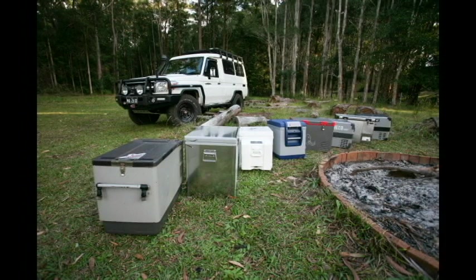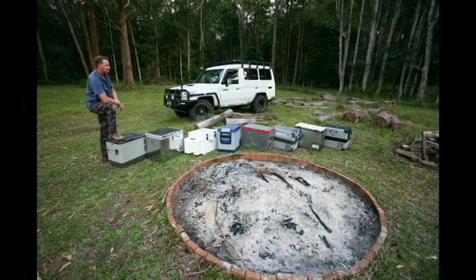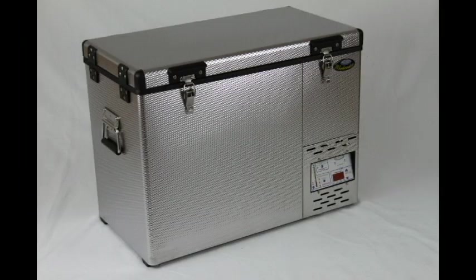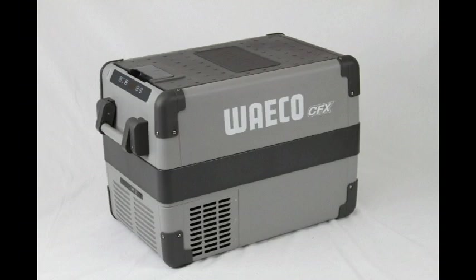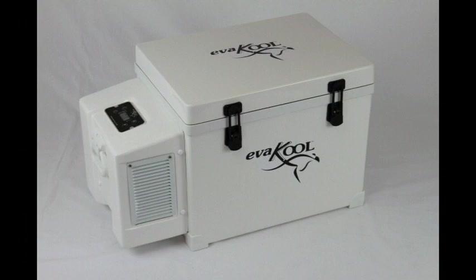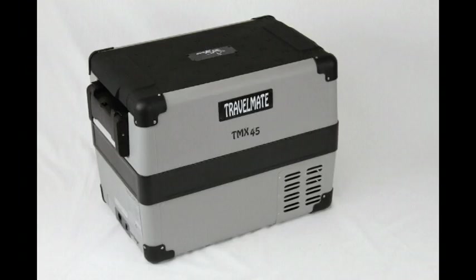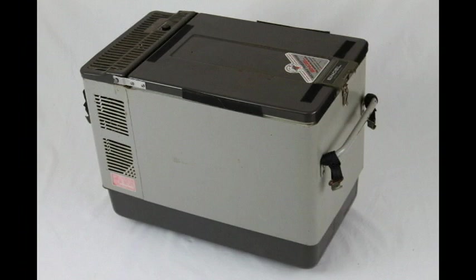We requested all suppliers provide as close as possible their 40 to 50 litre single zone fridges, and in no particular order we took delivery of the recently released 52 litre stainless steel National Lunar fridge, a 47 litre ARB fridge, the 40 litre Waeco CFX fridge, a 45 litre Primus Mammoth fridge, the 47 litre Evercool fridge, a 45 litre Travelmate fridge, the newly released 40 litre stainless steel Opposite Lock fridge, plus a wildcard entry — a 26-year-old 40 litre Engel fridge.